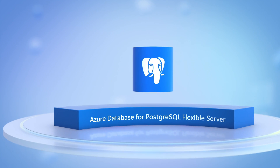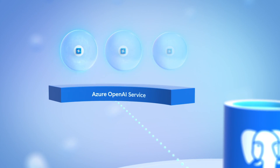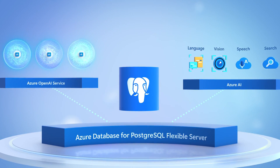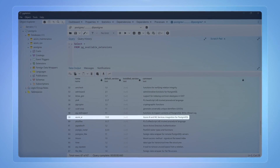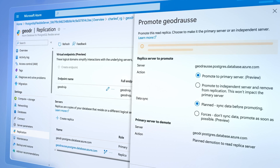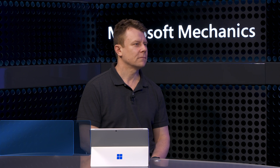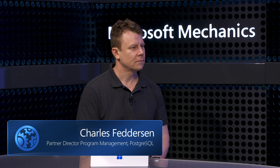Today, as you build generative AI apps, we're going to explore Azure Database for Postgres Flexible Server and the unique advantages such as integration with Azure AI services, extensibility and compatibility, integrated enterprise capabilities to protect your data, controls for managing business continuity, and more. To walk us through all this, I'm joined by Charles Feddersen, who leads the product team for Postgres on Azure.